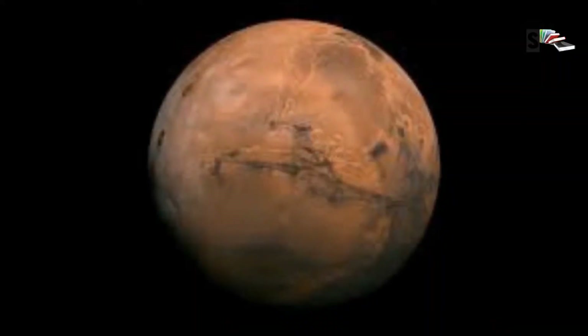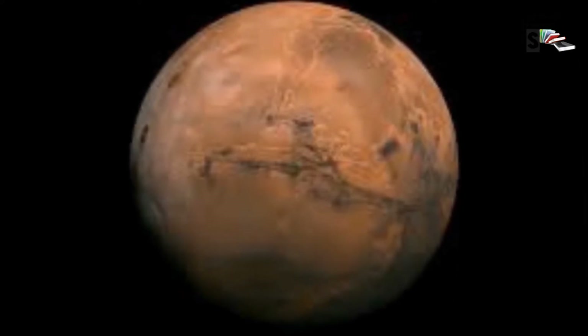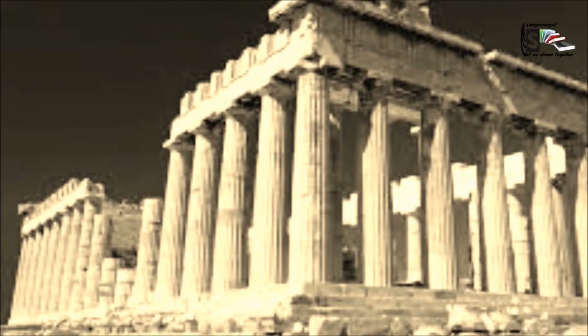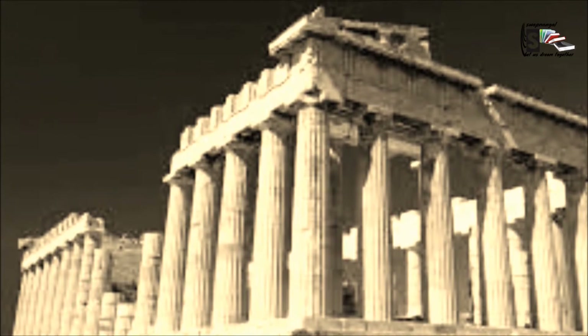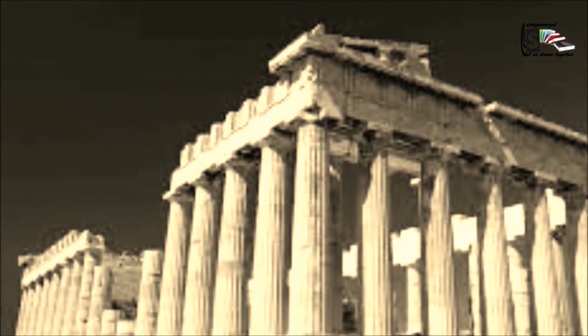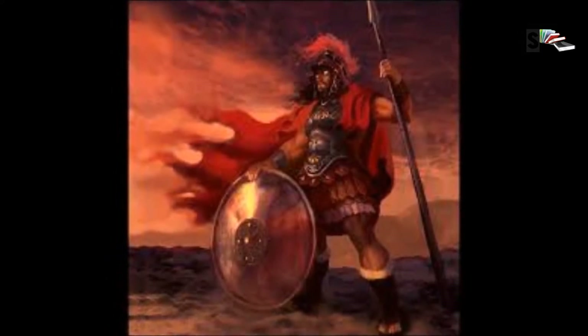When we see Mars it looks red. This beautiful reddish color was recognized by our ancestors and they compared the red color to blood. At that time religion was very strong and powerful, and since Mars did look red and its red color was described as blood, the Romans named this planet after the ancient Roman god of war.